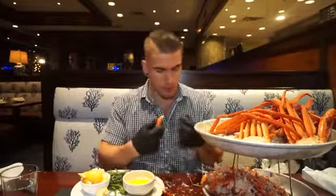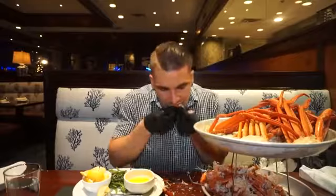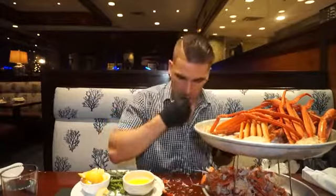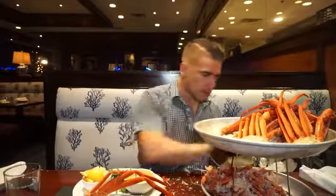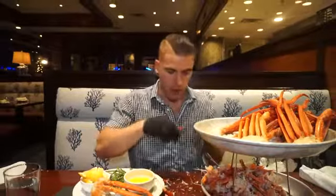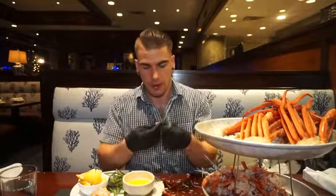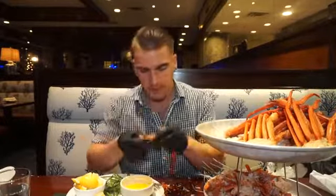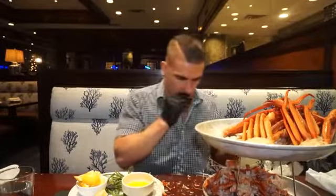Back to the crab legs — absolutely solid. I had some lovely butter to dip them in, and there was lemon there as well. I'm not a big lemon person with crab, whereas with other seafood like lobster or fish I'm more inclined to use it. I'm probably the only person who goes to an all-you-can-eat crab and compliments the green beans, but they were awesome — garlic and butter, really really good.